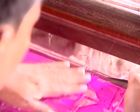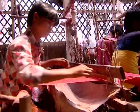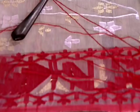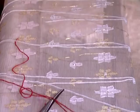Jamdani weaving is one of the most time-consuming and labour-intensive forms of fabric production by hand on a traditional loom. The product from this style of weaving is called the Jamdani, a highly designed fabric that originated from the Dhakai muslin, the most transparent and delicate cotton cloth ever woven by human hand.